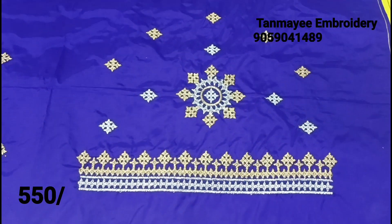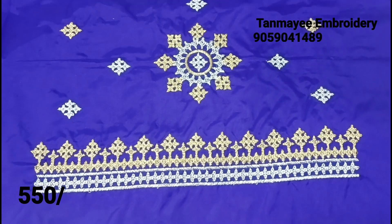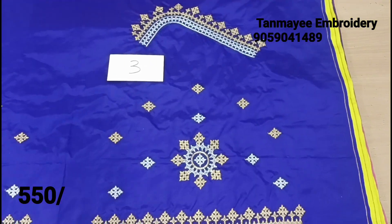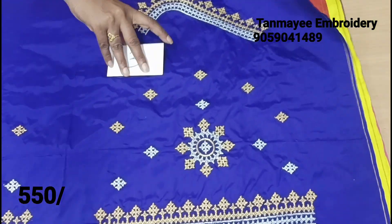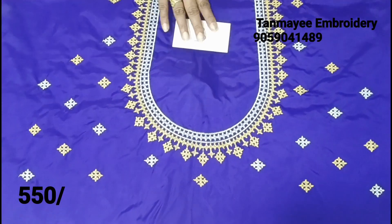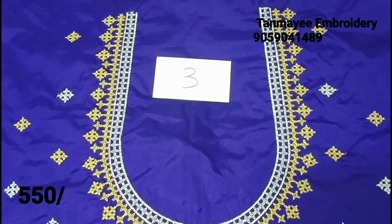Next is a dark purple color. Purple is a very bright color. The thread color combination is gold jerry and silver jerry combination. The price is only $5.50. There is a back part with yellow booties.